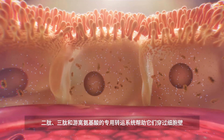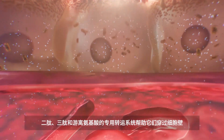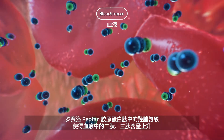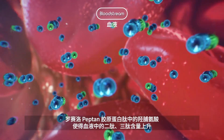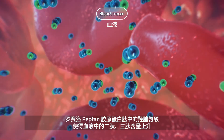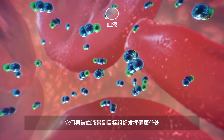Dedicated transporters help di- and tripeptides and free amino acids to cross through the cells. Thanks to Hydroxyproline, Pepton Premium Collagen Peptides give rise to increased levels of di- and tripeptides in the blood, mediating health benefits on the target tissues.